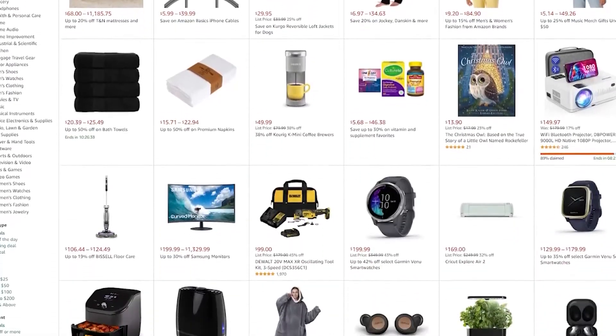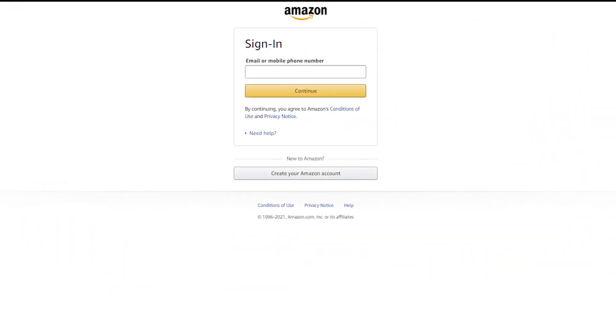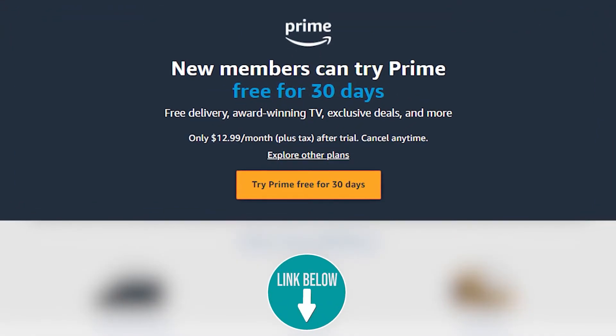Before we get to the hot deals, we just wanted to remind you that for you to have access to these deals, you need to have an Amazon Prime membership. In case you haven't gotten one, you can actually sign up for a 30-day free trial using the link in the description down below.